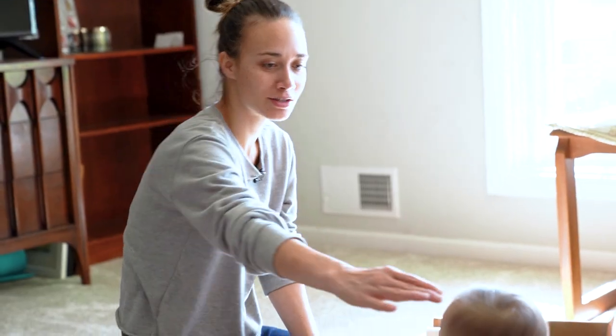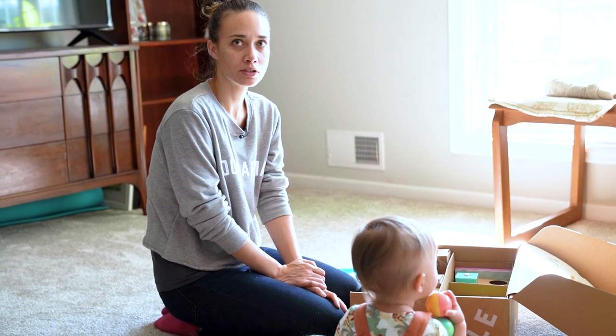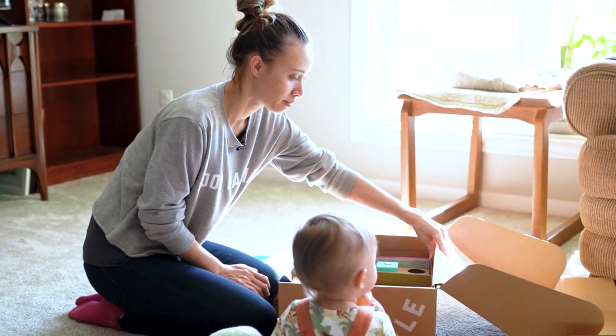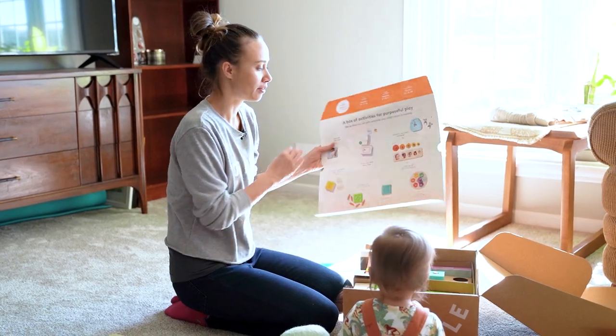Hey guys! I'm Serena. This is Giovanna. She is 15 months old. She was born about two months early so we tend to do the boxes a little bit late. She's opening the babbler box for 13, 14, 15 month old babies from Lovevery.